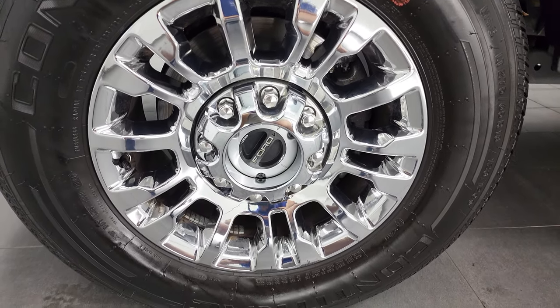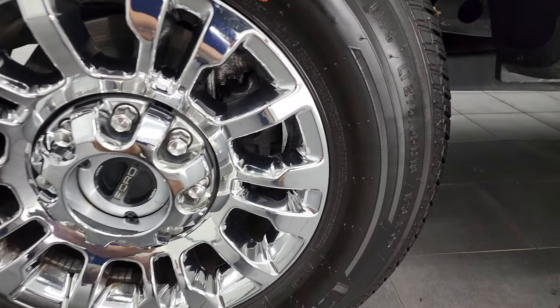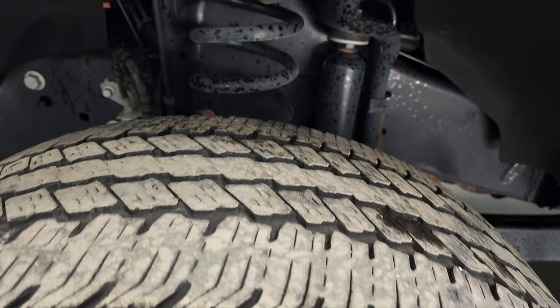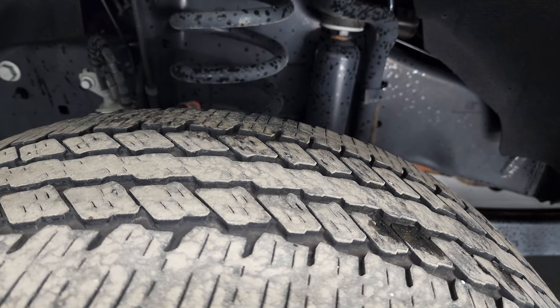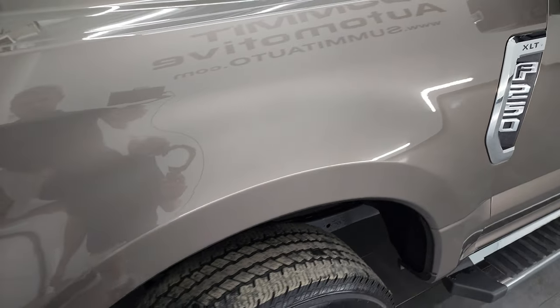It comes with the 18-inch chromed alloy rims and it has Continental ContiTrac tires — LT275-65R18s. I would say they have right around half the tread left on them. The frame and underbody is exceptionally clean. The front fender is in nice condition as well.